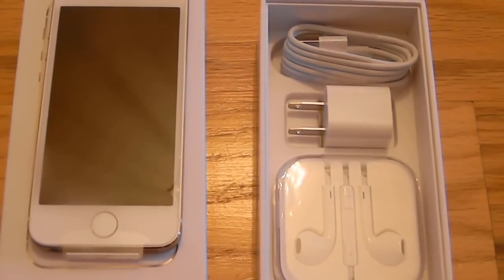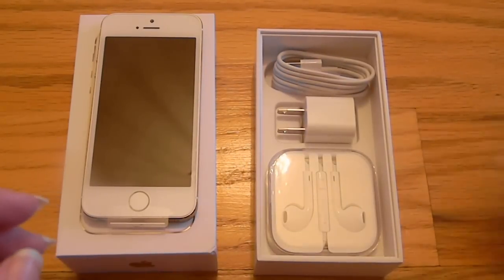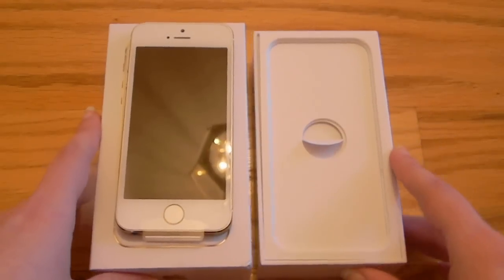Short video, and you probably already saw what it looked like. Thank you for watching. If you have any questions about the phone, you can let me know.